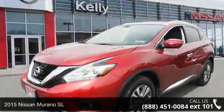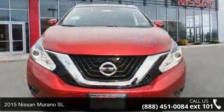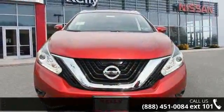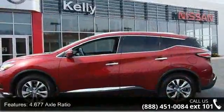Presenting the 2015 Nissan Murano SL. This may be the set of wheels you've been looking for. This vehicle comes with a reliable 6-cylinder engine connected to a smooth shifting automatic transmission.